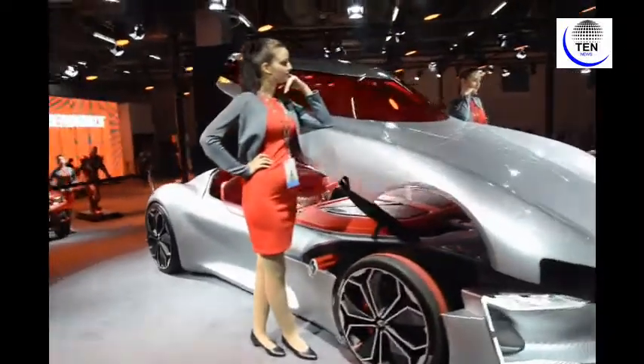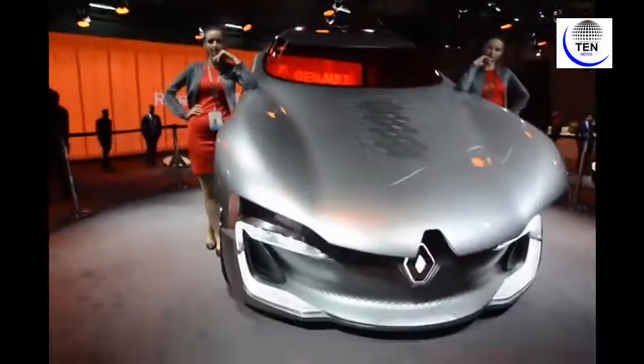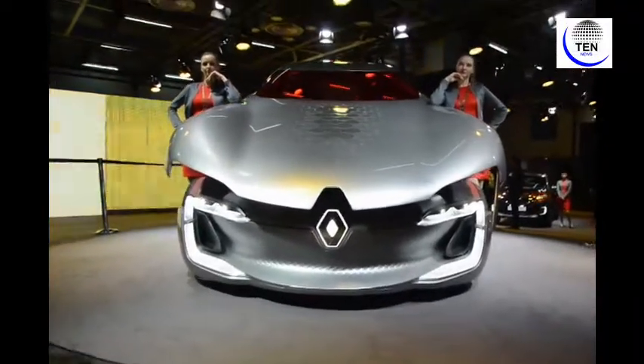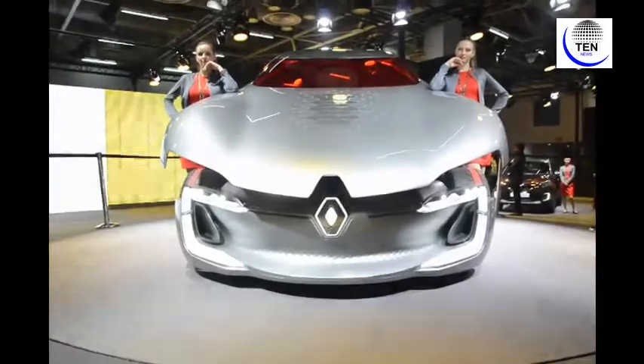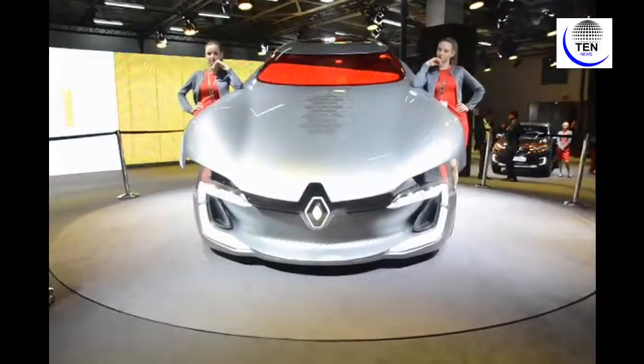Right from front to the back — the headlights, the headgears, and the wheels — every minute detail has been designed keeping in mind the future possibilities of the upcoming generation.